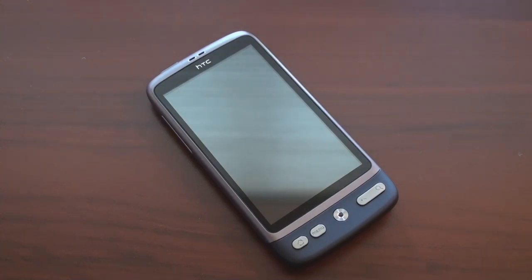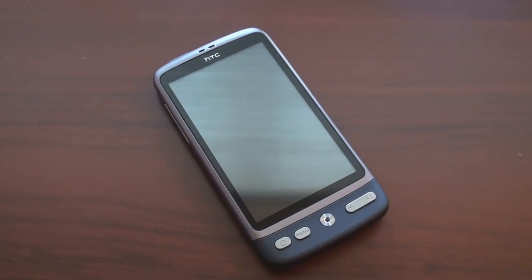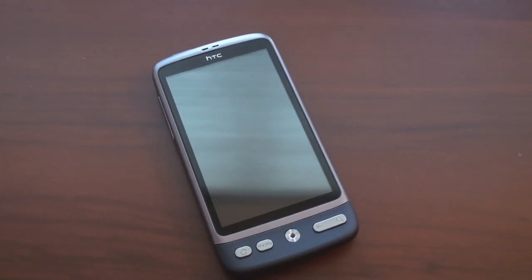We're going to see that in an upcoming video where we go through all the widgets and all the programs. It has a lot of multitasking power. It's got a 1 gigahertz Qualcomm Snapdragon processor running with Android 2.1, which is Eclair. It's got a tremendous 576 megabytes of RAM, which means you can really multitask a lot with this without it slowing down. 512 megabytes of ROM, and it comes with a 4 gigabyte micro SD card installed right into the device.